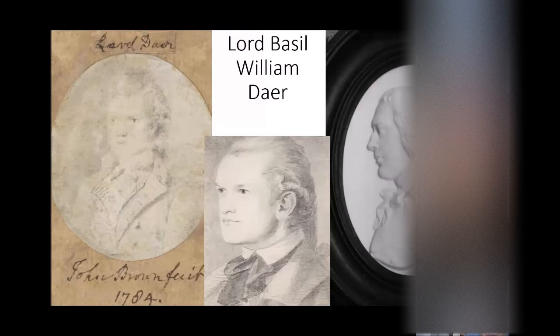Who was Lord Basil William Dare? There's actually remarkably little written about him. One of the big problems is that there was a fire at St. Mary's Isle in the 1940s. Does anybody know when it actually was? Because I've had four different dates given to me — I think 1940, 1941, 1948, and 1949. It would be interesting to know which it was, to see if I can find a newspaper report.